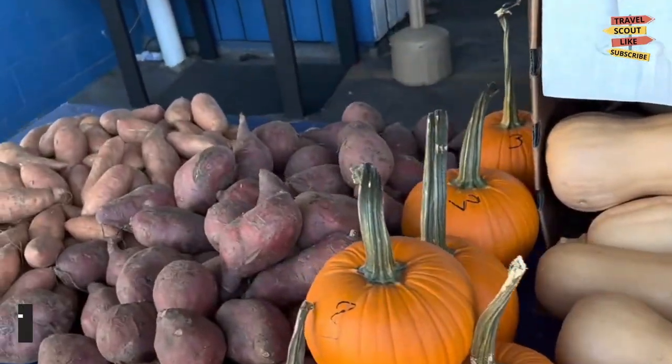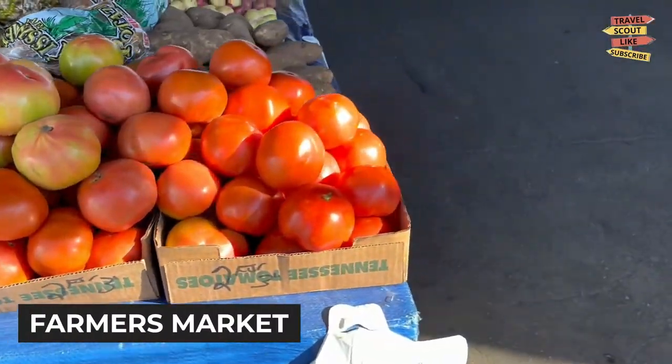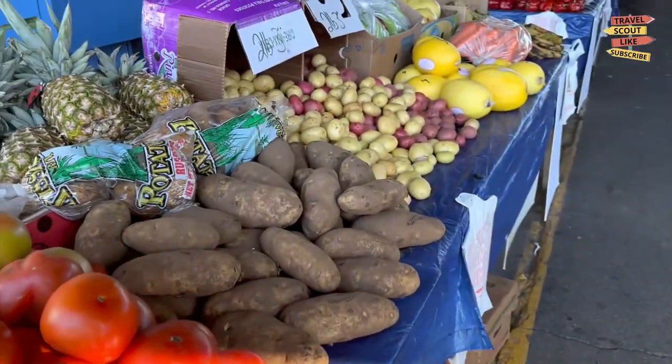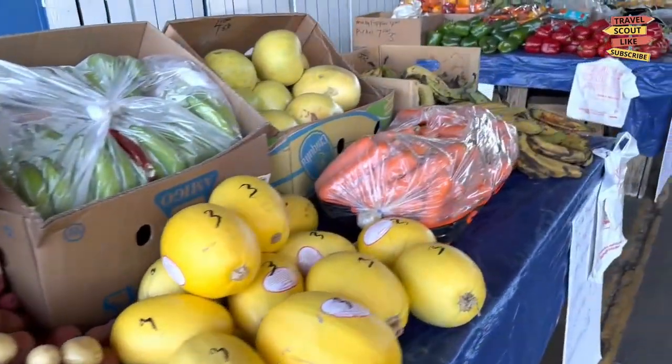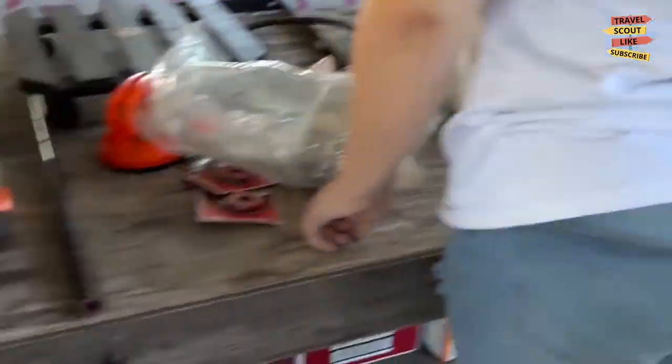Don't forget to try the mouth-watering Florida-style barbecue. For a taste of the local flavors, explore the Tallahassee Farmers Market. This bustling market offers an abundance of fresh produce, artisan products, and homemade treats. Enjoy chatting with local farmers, sample gourmet goodies, and support the thriving local food community.